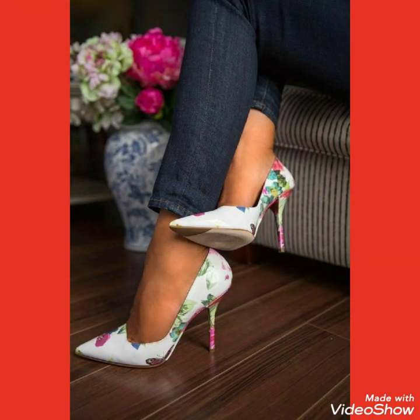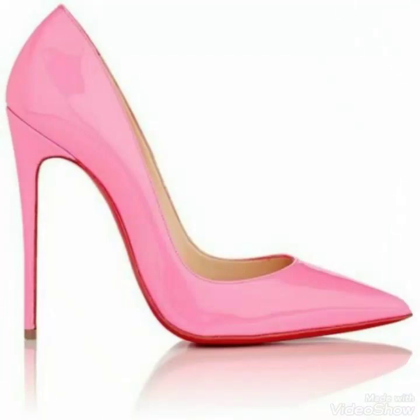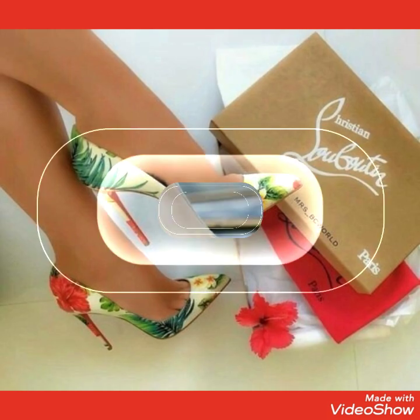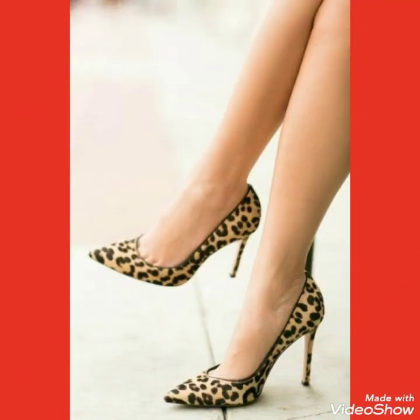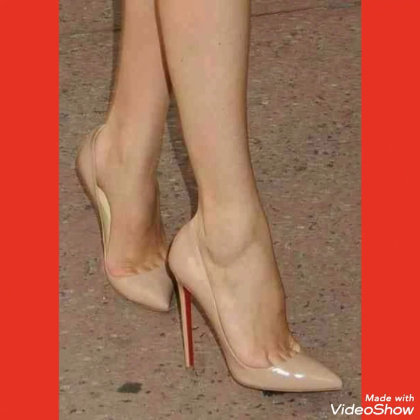Friends, if you want to buy these high heel sandals or pumps online, I will tell you the best websites. You can buy these from amazon.com, ebay.com, and aliexpress.com. I always try my best to bring you useful content and useful ideas.